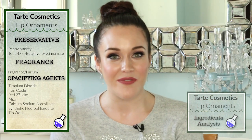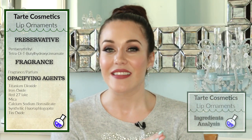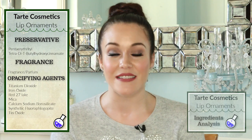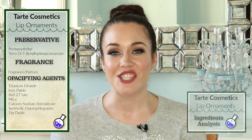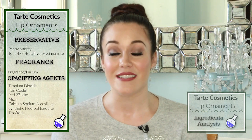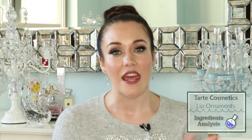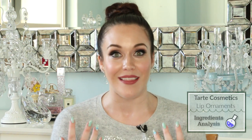We also have opacifying agents: the mica, the synthetic fluorophlogopite (which is synthetic mica), and the calcium sodium borosilicate — all responsible for that luminous sheen we see in the lip gloss. These lip glosses have high shine and it comes from those three ingredients. Overall I'm happy with the emollients, but I'm not so happy with the alcohol or the fragrance ingredient. Let's get into the swatches to see what they look like and whether they burn the lips.